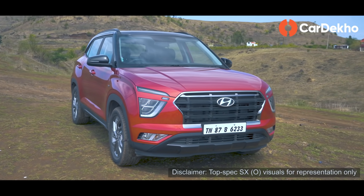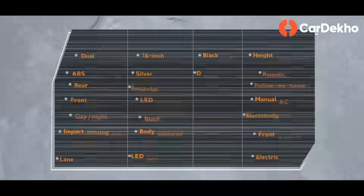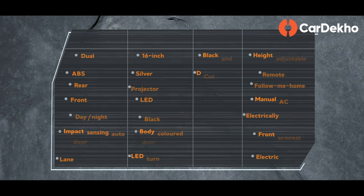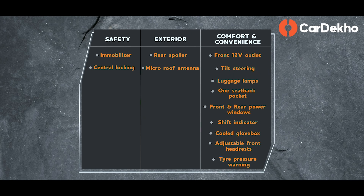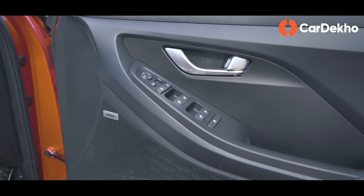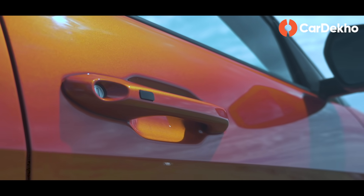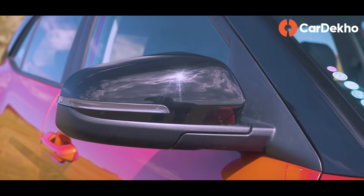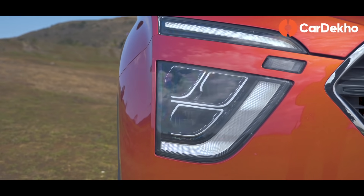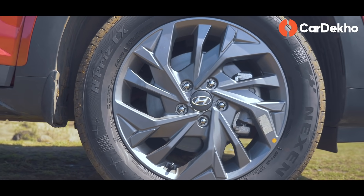E variant सिर्फ diesel bias के लिए मायने रखता है, क्योंकि यहाँ पर diesel-manual के अलावा आपको कोई और option नहीं मिलता है. Basic safety features यहाँ पर मिल जाते हैं, जैसे dual front airbags, ABS with EBD, और rear parking sensors. Day-night IRVM और central locking भी इस variant से मिल जाते हैं. Good news यह है कि base variant में भी Creta बाहर से budget-cut variant नहीं लगती — body color door handles, mirrors, mirrors पर LED indicators, skid plates और projector headlamps भी मिल जाते हैं. Wheels 16 inch के steel मिलते हैं, लेकिन wheel covers के साथ.